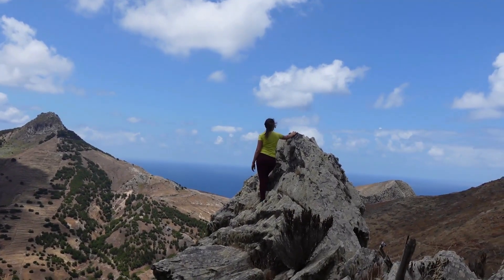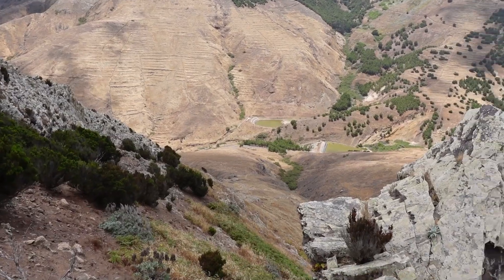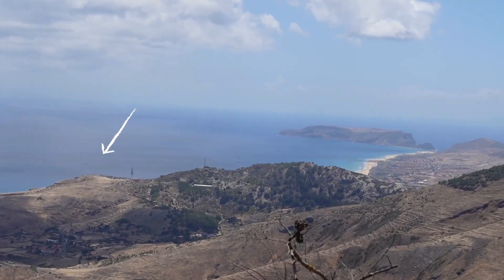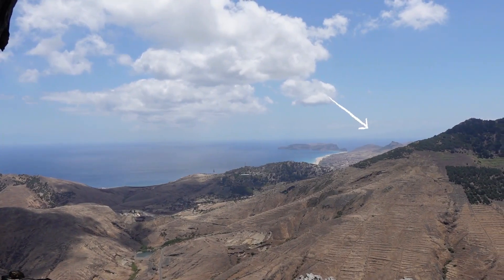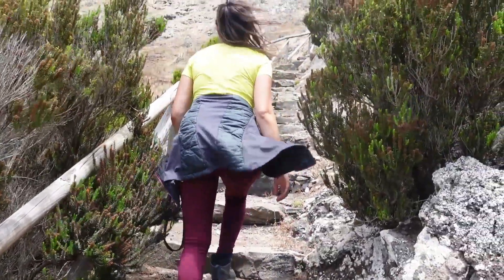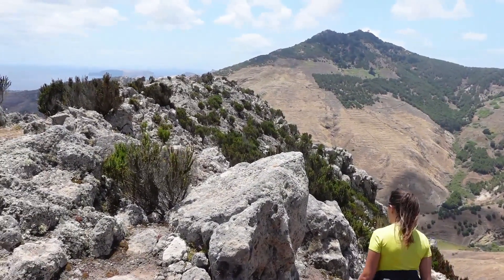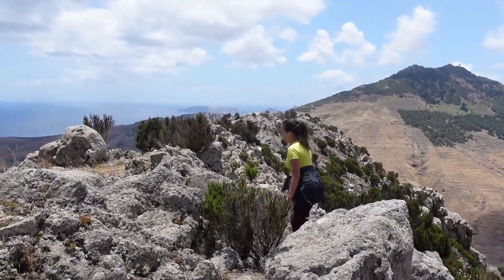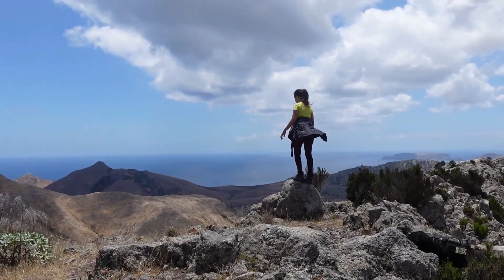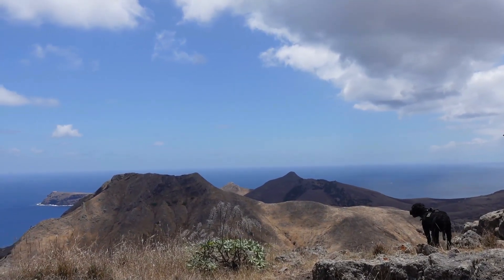The numerous natural viewpoints this footpath offers allow you to glimpse a large part of the island of Porto Santo, such as Serra de Dentro, Pico do Concelho, Ilhão de Cima, Pico do Maçarico, Portela, the Village, part of the Beach, Pico Ana Ferreira, Calheta, Espigão dos Morenos, and Ilhéu de Baixo.